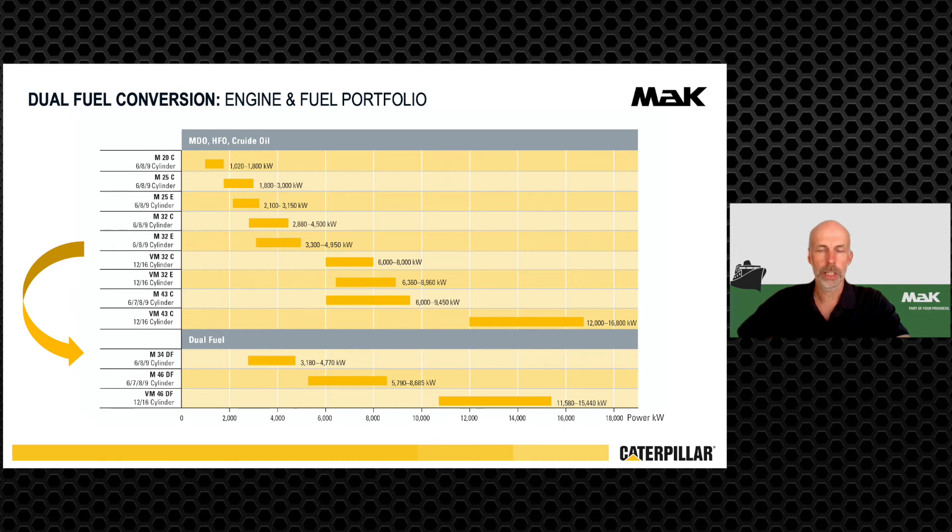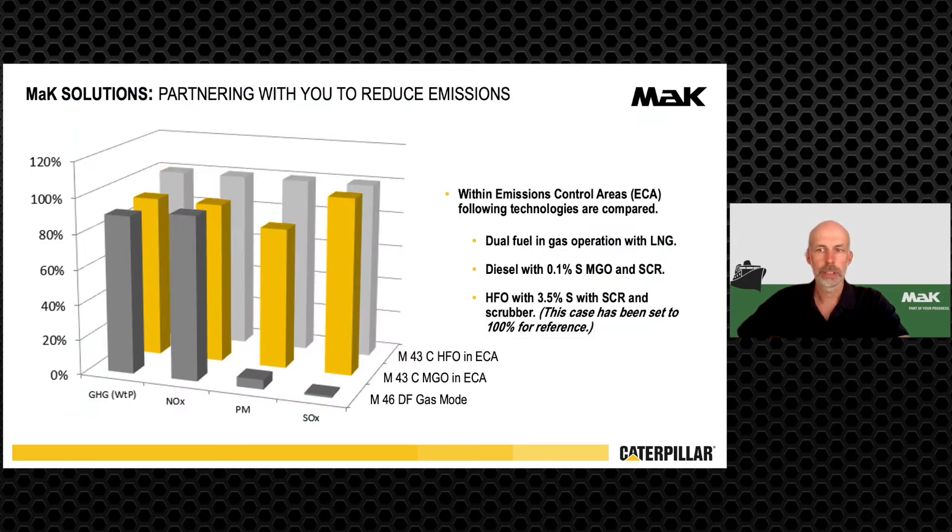These engines are optimized for LNG combustion with controllable pitch propeller in fixed speed, and on the other side for electrical drive in 50 and 60 Hz applications. Dual fuel engines in gas mode offer significantly lower emissions of particulate matter and sulfur oxide.